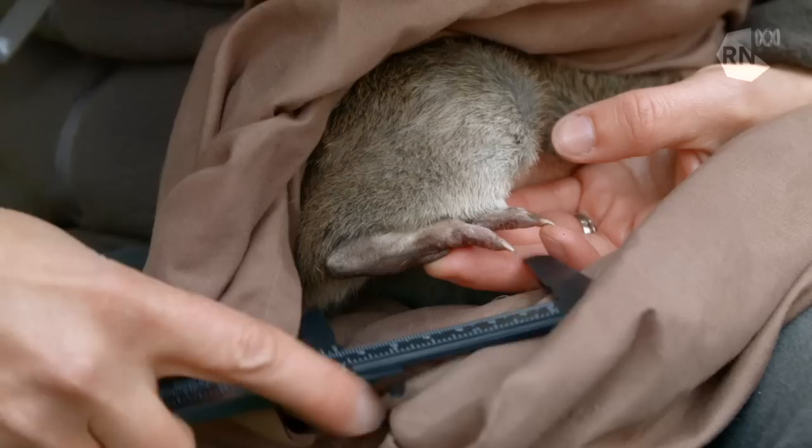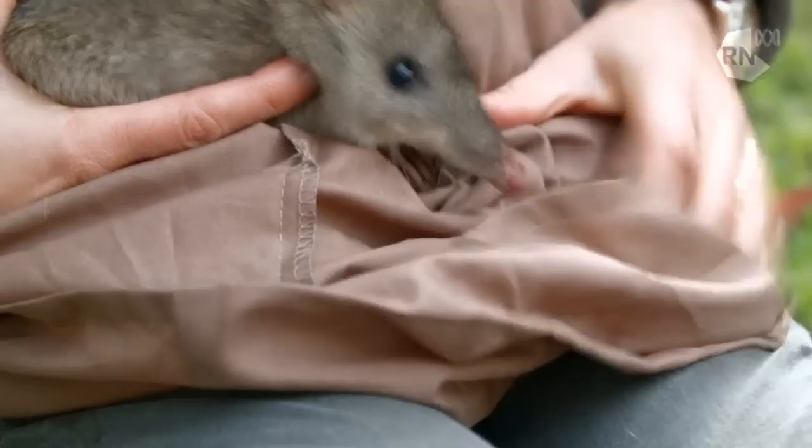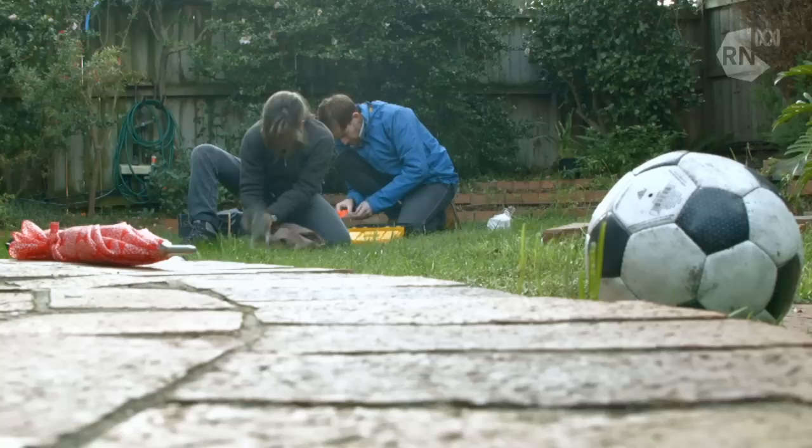In this project, Catherine Price is weighing, measuring and microchipping, as well as taking a DNA sample. She's trying to understand just how this suburban population interacts with the population that lives in the park.